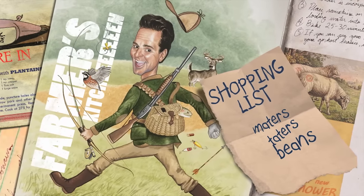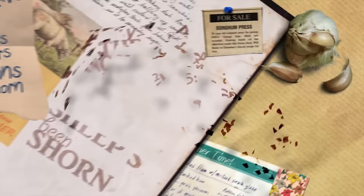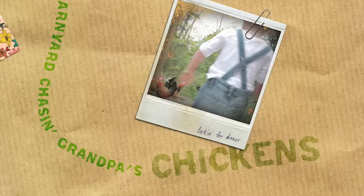Taters, beans and corn, the cows in the barn and the sheep's been shorn, kids in the barnyard chasing grandpa's chicken.